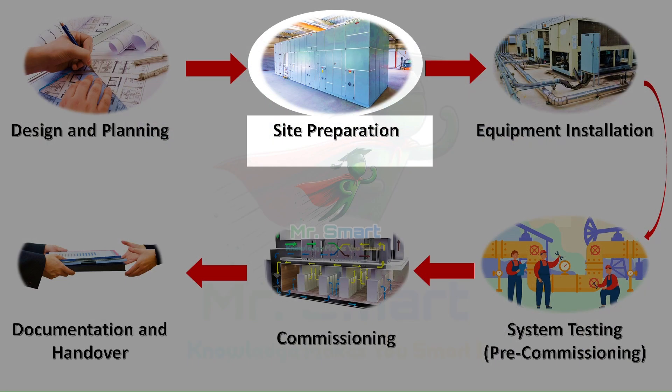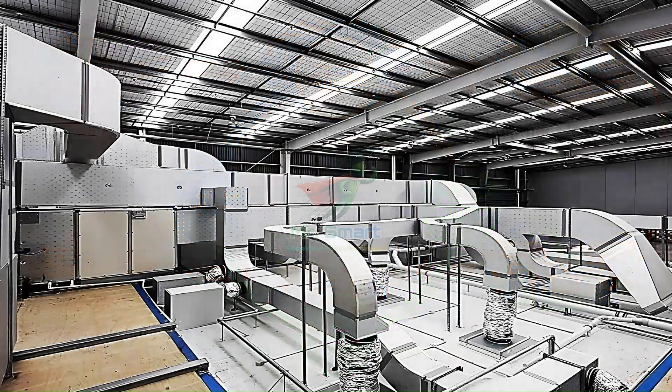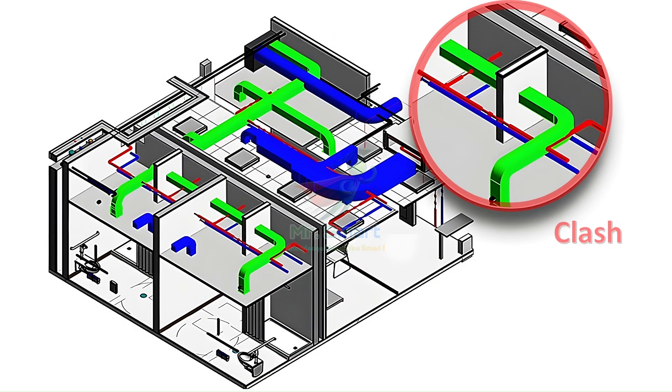With plans in place, it's time for site preparation. Just like you wouldn't build a house without a solid foundation, we don't start installing HVAC without making sure the space is ready. We start with a structural assessment to make sure the building can support the weight of the HVAC components. Then there's electrical readiness — making sure there's adequate power and wiring to support all the systems. We also think about space allocation: where will the mechanical rooms be, and what about outdoor units and ventilation areas?